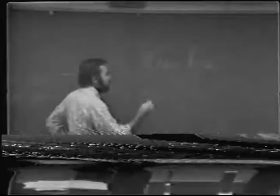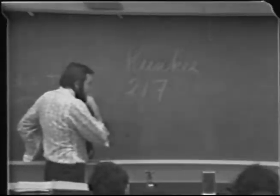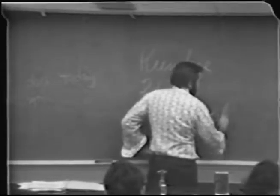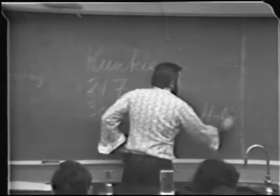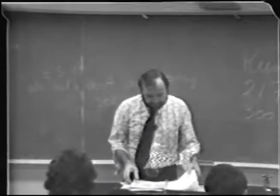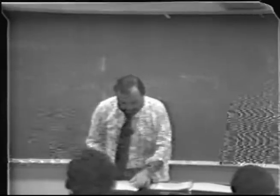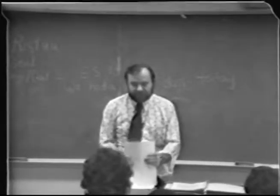This, I hope, is Viticulture and Enology 217, and my office is 3001 Wixson Hall. I'm not sure of my office hours yet — I'll give them to you later on. I have some handouts here. One is the schedule of what we're going to try to get through this quarter.